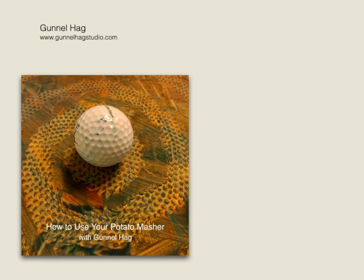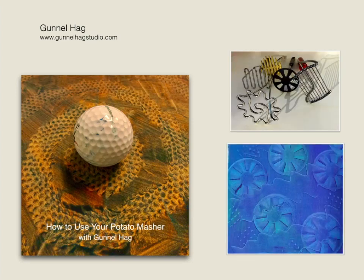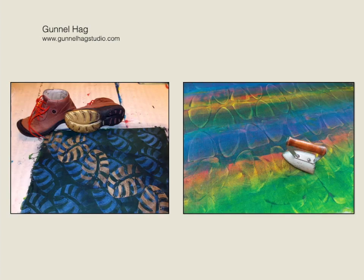In the How to Use Your Potato Masher lecture, I show you how you can print on fabric using ordinary everyday objects to create patterns and textures — not just with potato mashers. The sole of a boot or irons — no textured thing is safe. Everyday objects become the tools for colorful fabrics for your quilts.